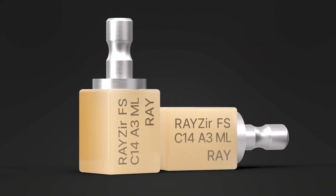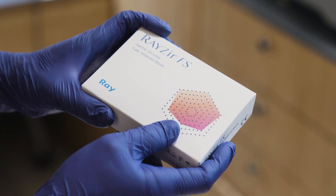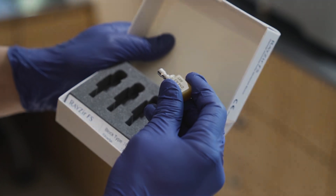The newly released Ray Zir FS is a fully-sintered zirconia block that does not require additional sintering time. It skips the traditional zirconia sintering process, allowing same-day restoration.